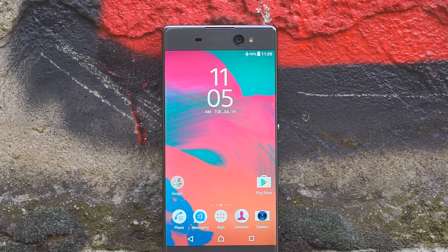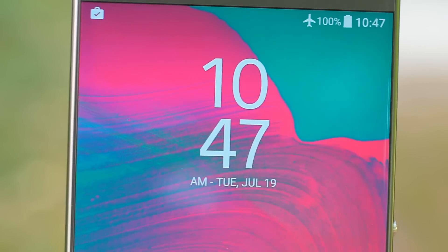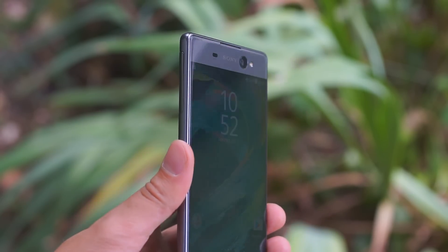The Xperia XA Ultra's key feature is its large 6-inch LCD screen. The 1080p resolution is perfectly sharp even at this diagonal. The maximum brightness is quite high and the contrast ratio is good. Viewing angles and outdoor visibility are also very good.